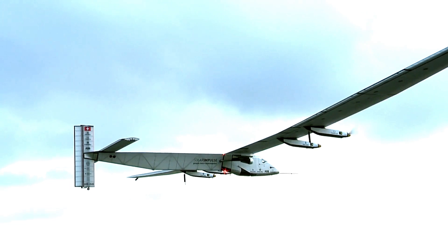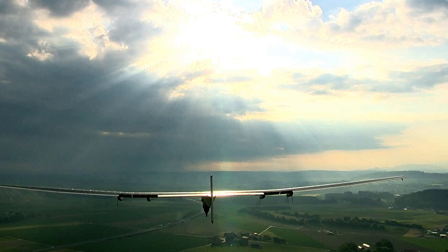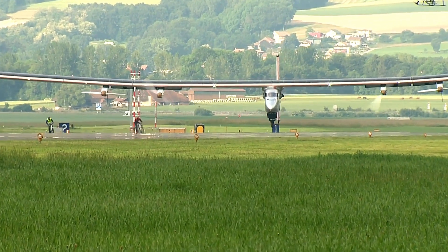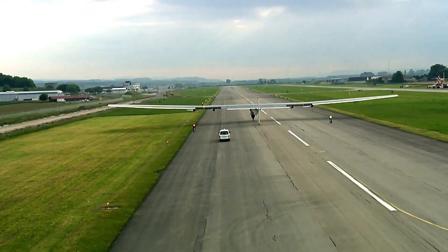Renowned for its energy efficiency and sustainable design, the Solar Impulse 2 underscores the potential of renewable energy in aviation. This remarkable aircraft marks a significant milestone in the pursuit of eco-friendly transportation, proving that solar power can redefine the future of flight.